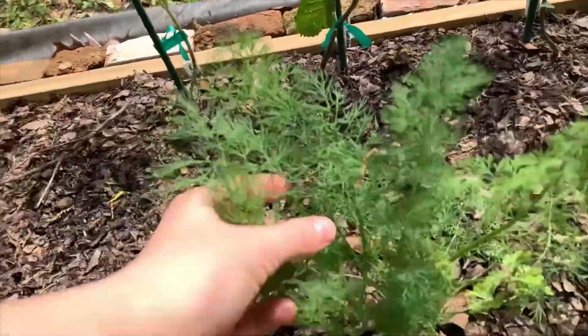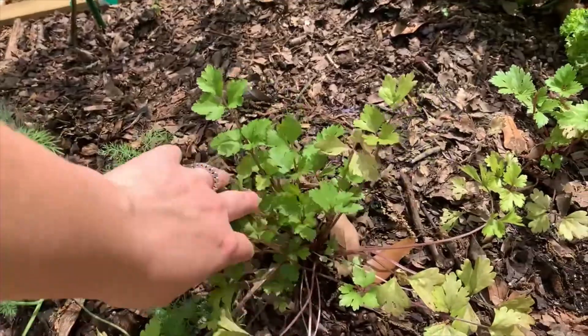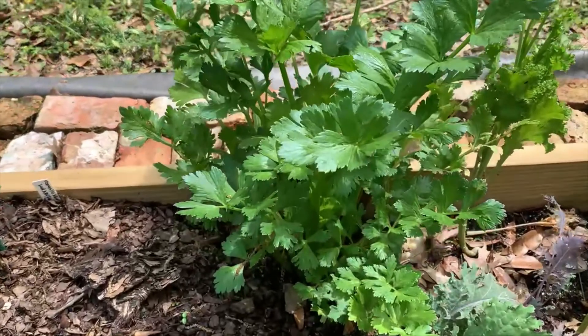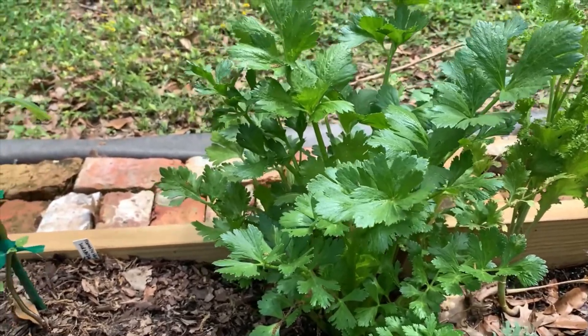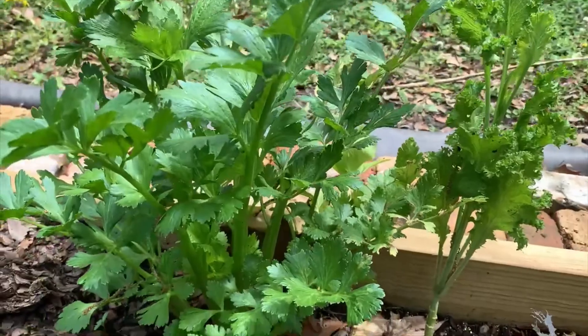This is dill. And some celery — this is the red stalk celery. This here is celery that was a replant from the store. I just cut the celery off the base and stuck the base in the dirt, and this is what you get. So that looks really good.